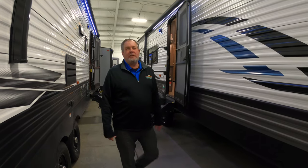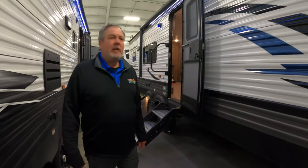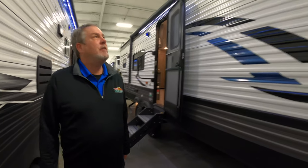Hey, Chris Logan with Walnut Ridge Family RV with another Feature Friday. I'm here with a 2020 Puma 30RK QS — that's Weird Kitchen — and just a few things on the outside.